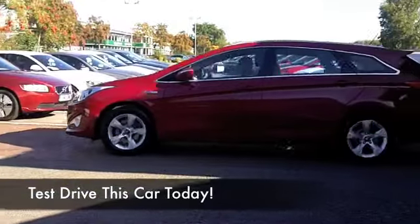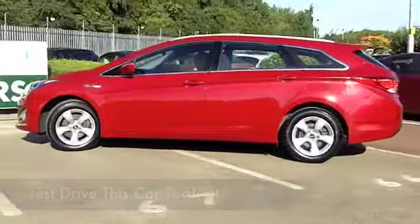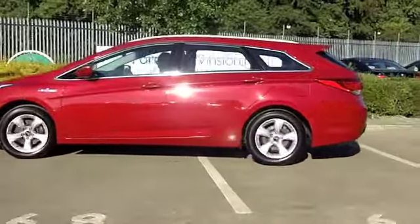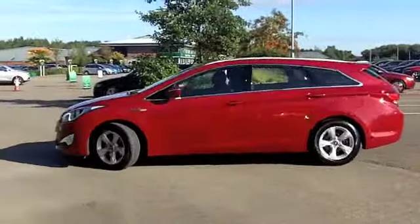Here we have an i40 looking mighty nice in metallic red — a very nice shade of red as well. This comes from 2012 and has covered less than 10,000 miles, so in many respects it's still looking and feeling like a brand new car.